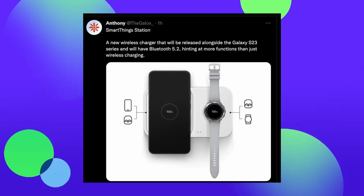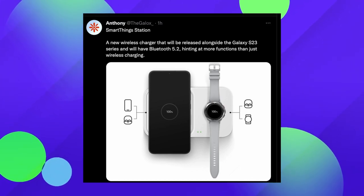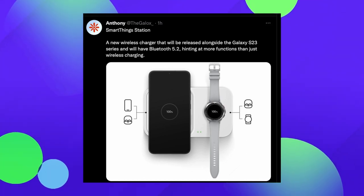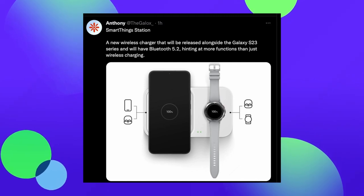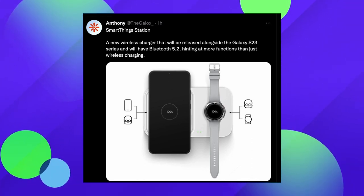Our first story is about the Galaxy S23 phones. A new product is coming out alongside them — likely in February 2023 — a wireless charger with Bluetooth built inside. Why would a wireless charger need Bluetooth? Maybe a speaker so you can play music through it. Anthony suggests it could be a smart hub for SmartThings Station. It remains to be seen, but the speaker idea seems most likely. Put your ideas in the comments.